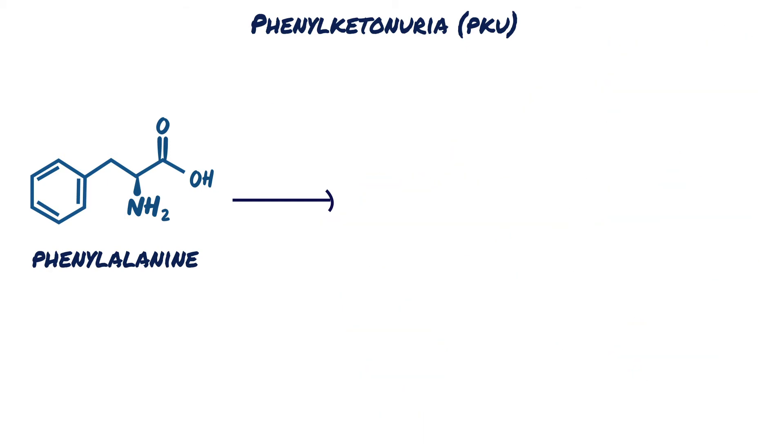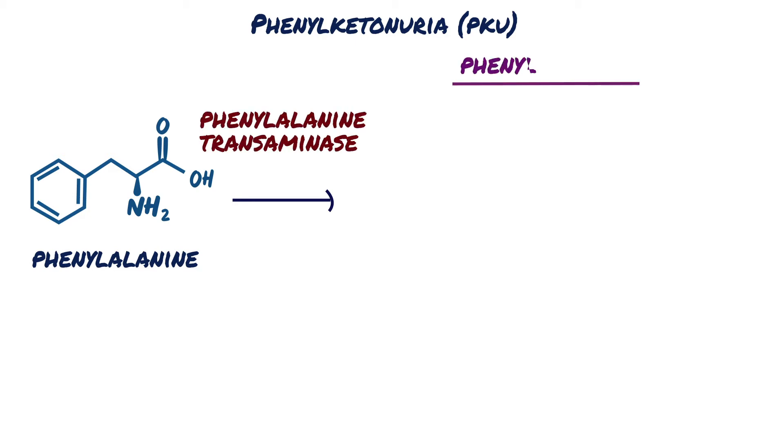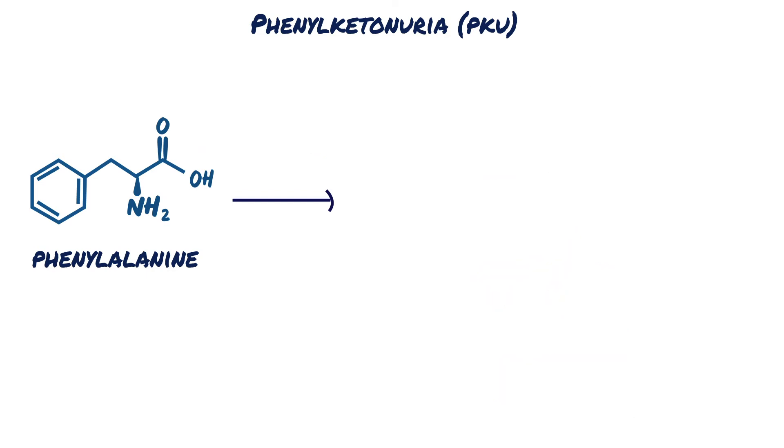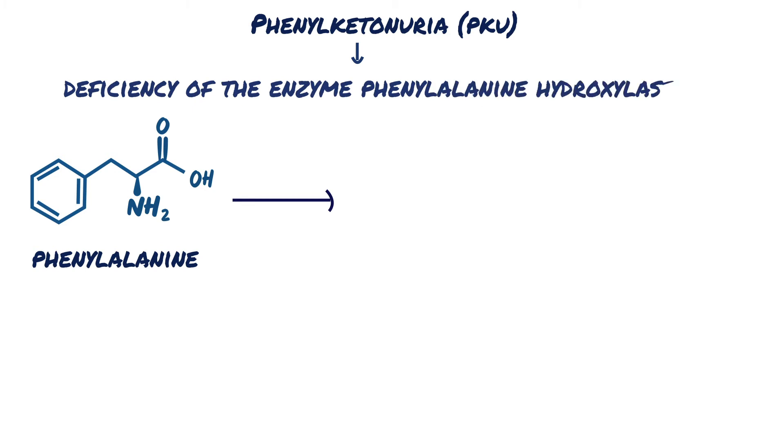Alternatively, when phenylalanine levels in the blood are high, it gets converted by the enzyme phenylalanine transaminase into phenylketones, such as phenylpyruvate, phenyllactate, and phenylacetate. The most common cause of hyperphenylalaninemia is deficiency of the enzyme phenylalanine hydroxylase, which catalyzes the conversion of phenylalanine to tyrosine.